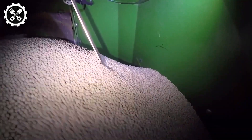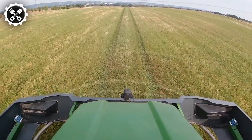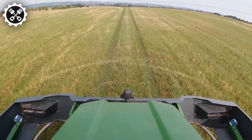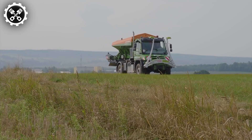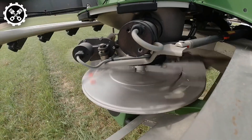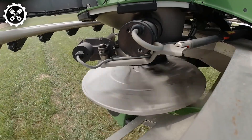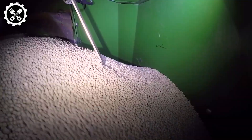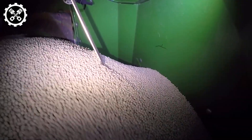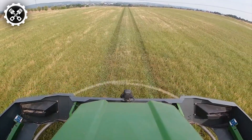Additionally, its online weighing system facilitates continuous adjustment of the spread rate, optimizing application accuracy. Moreover, the spreading fan monitor ensures impeccable cross-distribution, adapting seamlessly to varying fertilizers or challenging weather conditions. The ZGTS-01 sets a new standard in trailer spreaders, offering unparalleled performance, precision, and versatility for modern agricultural applications.